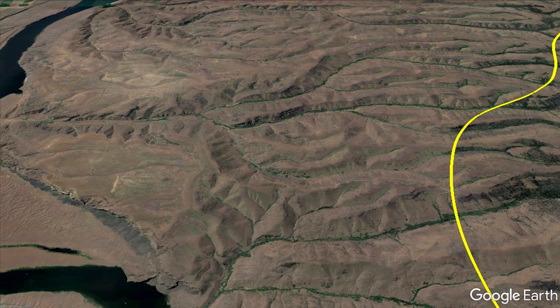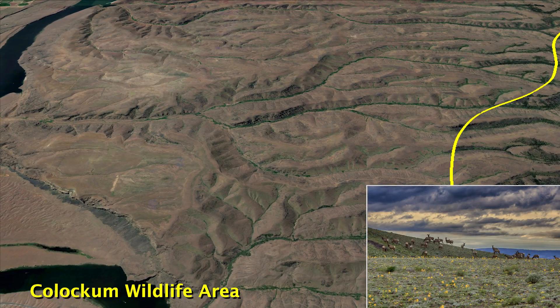The Colockum and other state wildlife areas in the central part of our program serve as winter and breeding habitat for elk and mule deer, while providing excellent connecting habitat for sage-grouse and short-eared owls.